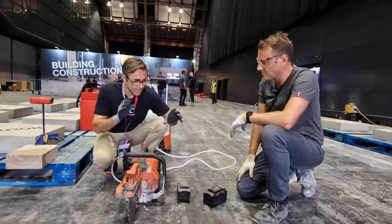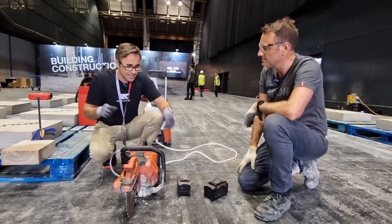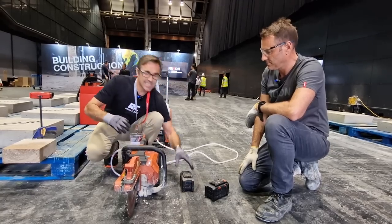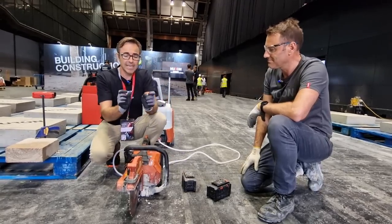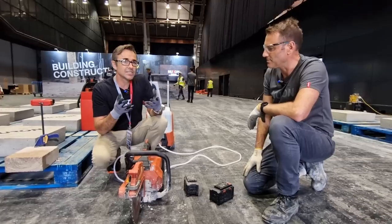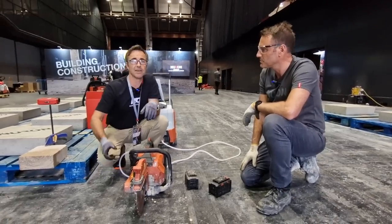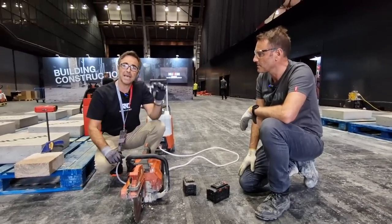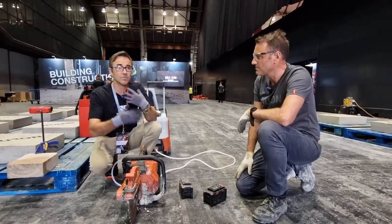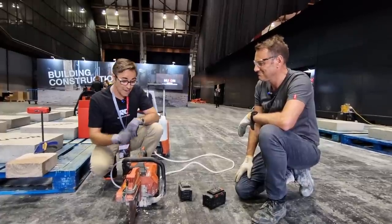The analogy used was it's like turning on a fire hydrant compared to turning on a garden hose — and that's a really good way of getting across how they can deliver 4,000 watts of power.